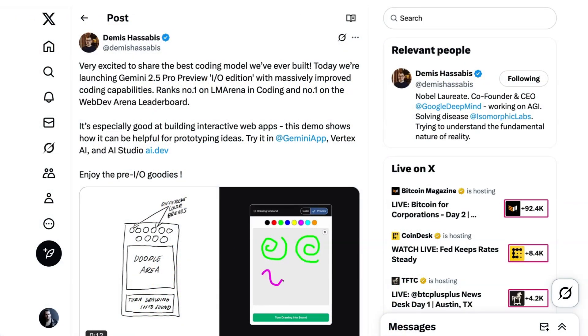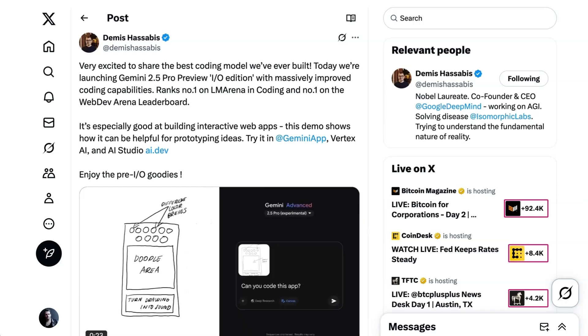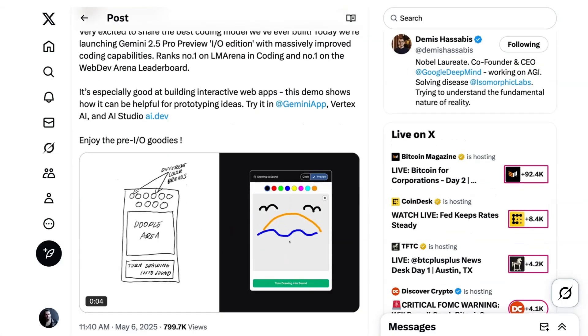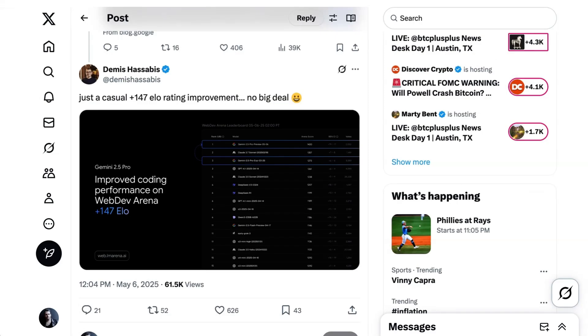Writing, 'Very excited to share the best coding model we've ever built. Today, we're launching Gemini 2.5 Pro Preview IO Edition with massively improved coding capabilities.' He goes on to say it's especially good at building interactive web apps, and shares a demo of an app that gets prototyped just from a simple line drawing. The model is now ranked number one on LM Arena in coding, as well as number one on WebDev Arena.